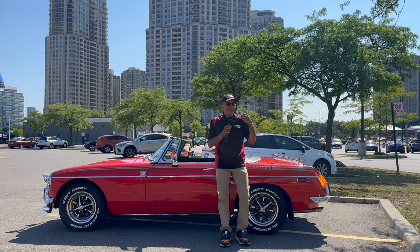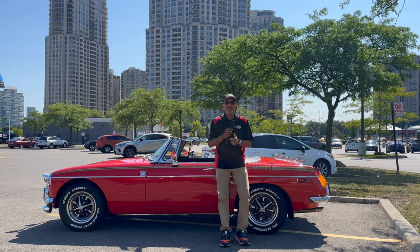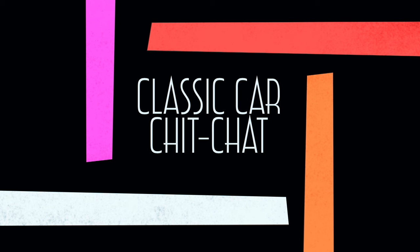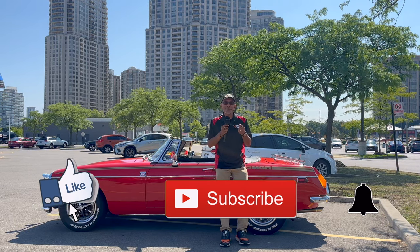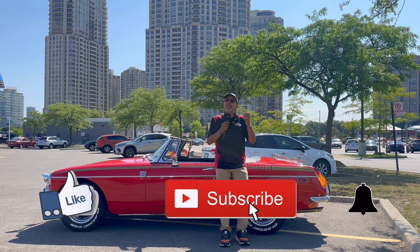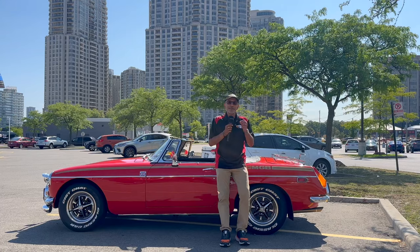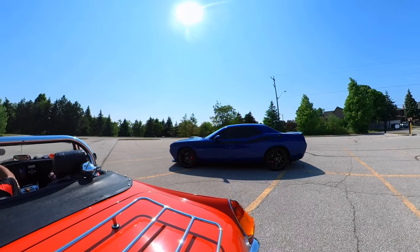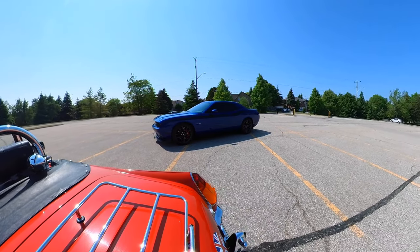In today's video, you're going to get to see a gorgeous 2022 Dodge Challenger. Hello everybody and welcome to Classic Car Chit Chat. My name is Kevin. Thank you for joining me today. Today, you're going to meet a gentleman — his name is Joe. Joe has a stunning 2022 Dodge Challenger Hemi. It's the Shaker Edition.